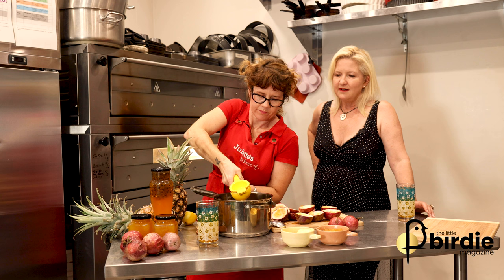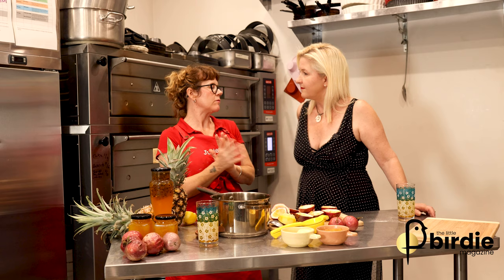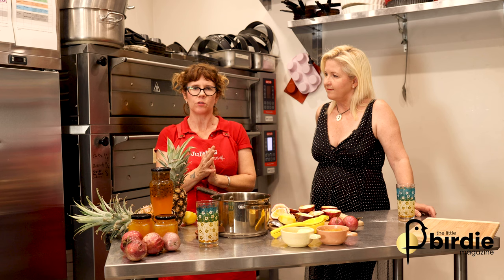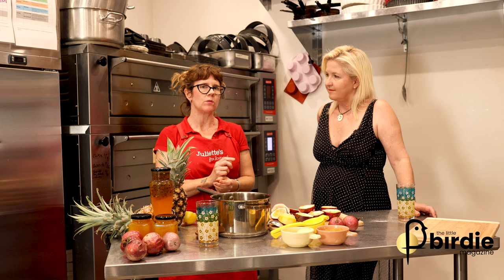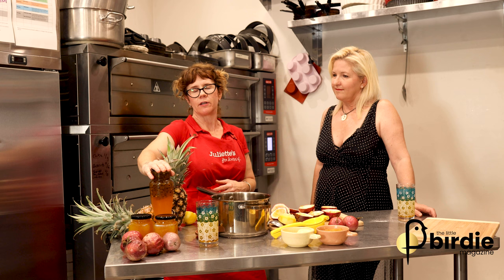We're going to use half a lemon — the recipe calls for 80 ml of lemon juice, but we're doing a small batch here. So we have passion fruit, lemon, sugar, and water, and we cook that for a little while. This recipe can be made with citric acid if you'd like — the recipe calls for a teaspoon. If you want to give the cordial as a Christmas gift or keep it in the fridge longer, it keeps for at least a month with the citric acid added.